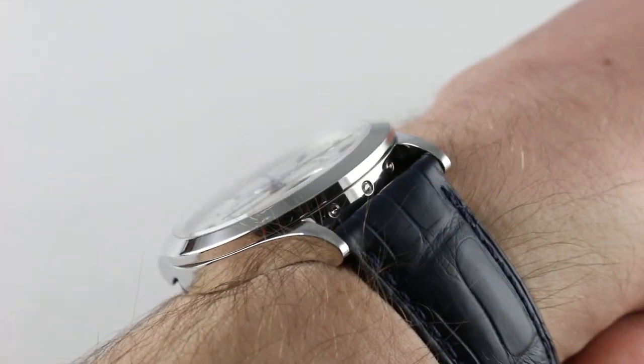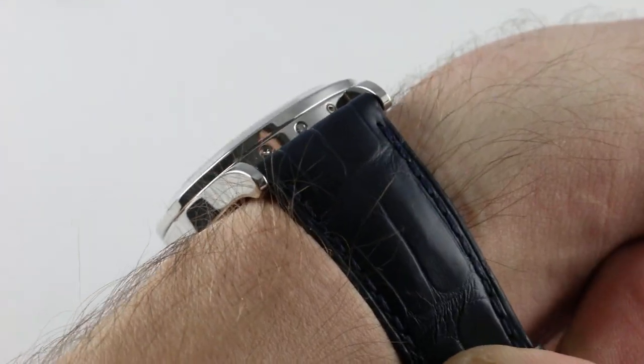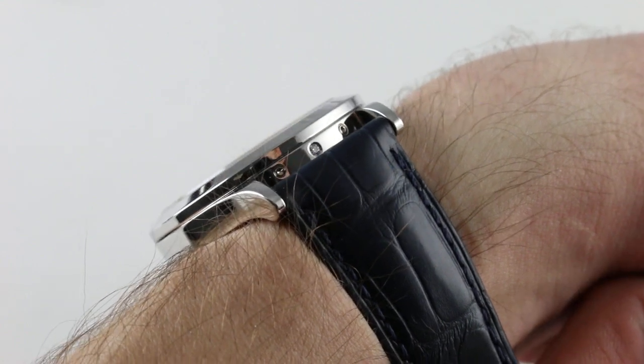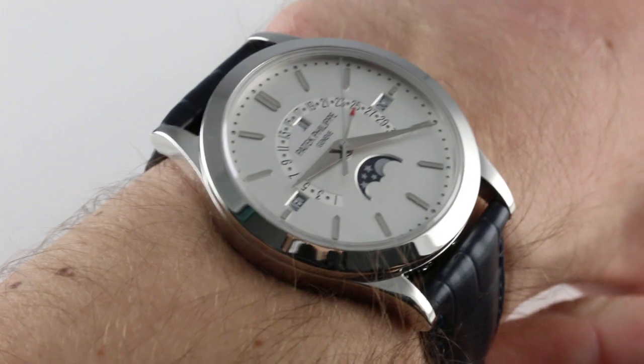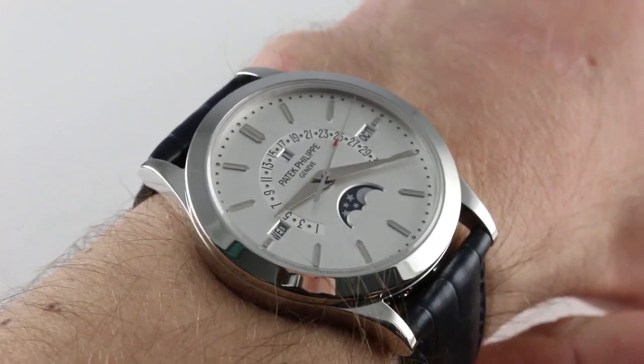As ever, the Platinum Patek Philippe features a flawless Wesselton diamond between the lugs at 6 o'clock — perhaps the most sublime application of diamonds on a men's watch — along with a size that's versatile and easy to wear.